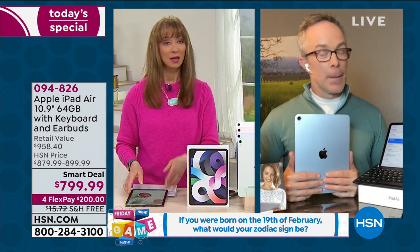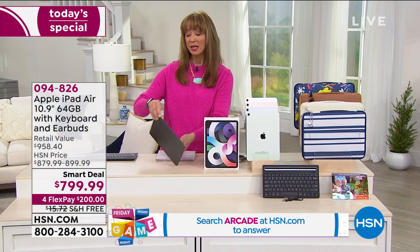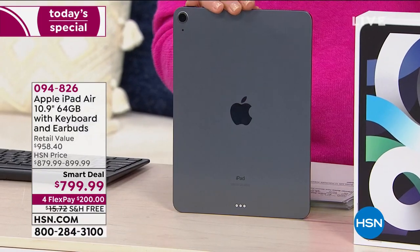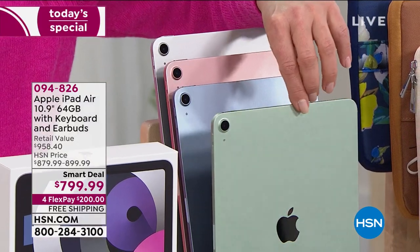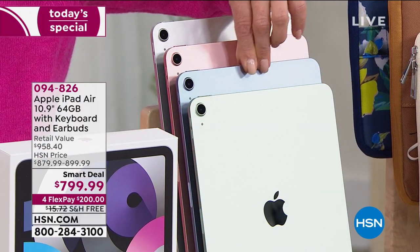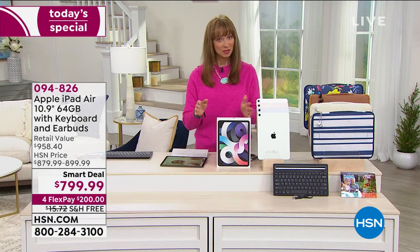Remember, this has a lot of upgrades we typically only see in the Pro, which usually starts around that $1,000 mark. Here's the space gray. The most popular has been the sage — it's green in the system, but it is a sage color. We're calling this sky blue, though it's more of a dusty blue. The gold is a rosy gold, and then we also have the silver.